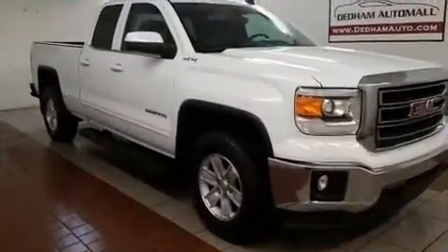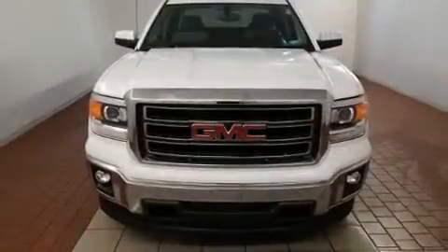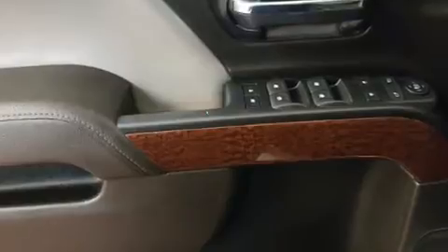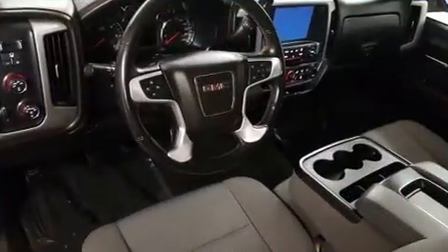The following features are included: front and rear reading lights, one-touch window functionality, a rear step bumper, and air conditioning. Premium sound drive six speakers provide you and your passengers a sensational audio experience.